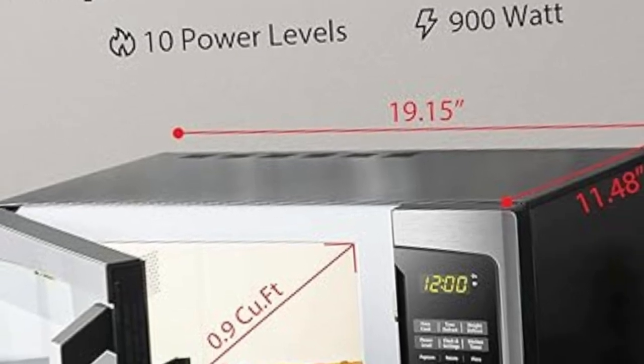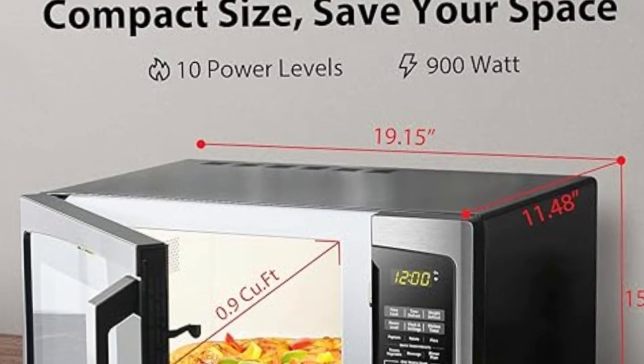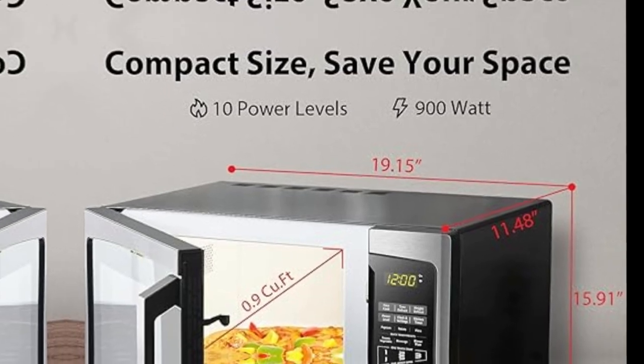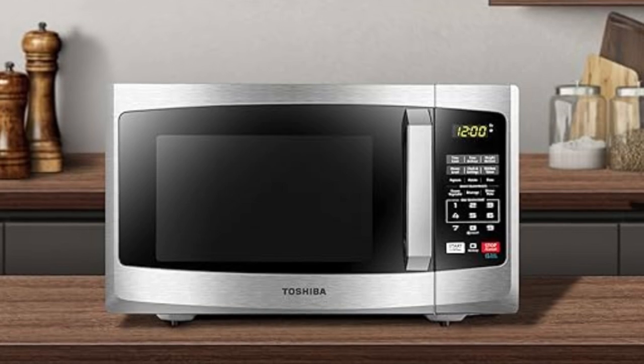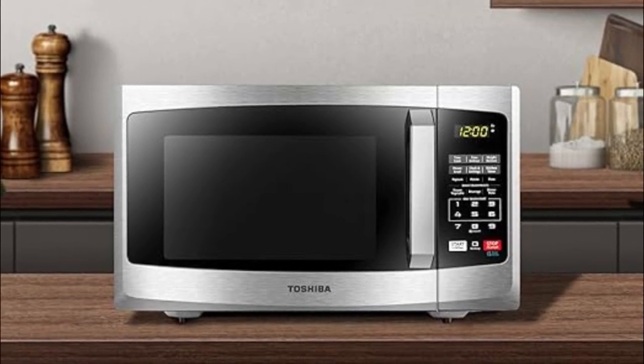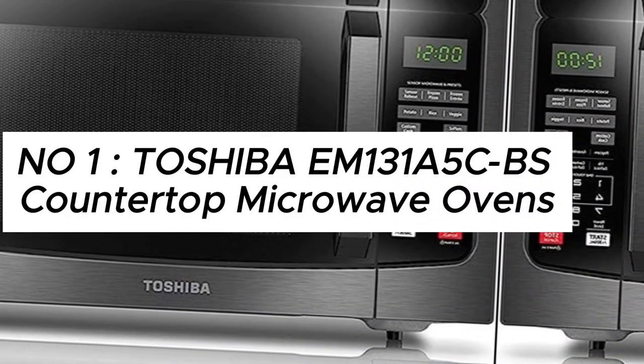Toshiba EM925A5-BS Countertop Microwave Oven, 0.9 cu ft, with 10.6-inch removable turntable, 900W, 6 auto menus, mute function, eco-mode, child lock, LED lighting, black stainless steel.